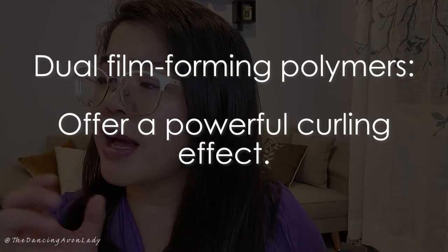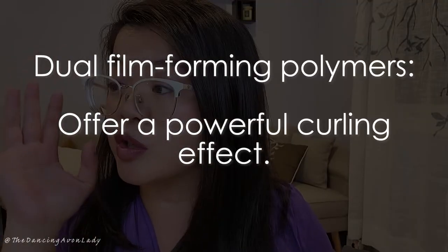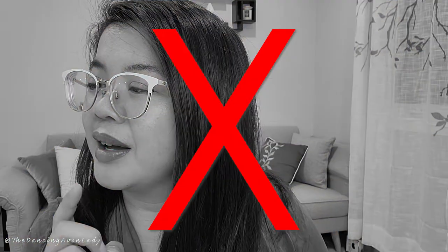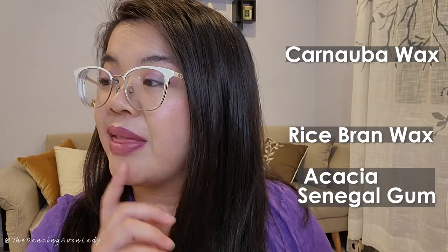Now let's talk about the key ingredients. This mascara is formulated with dual film-forming polymers that help to keep your lashes curled. It's also formulated with a natural wax gum complex — including carnauba wax and acacia senegal gum — and they help with volume stacking and lash lengthening.